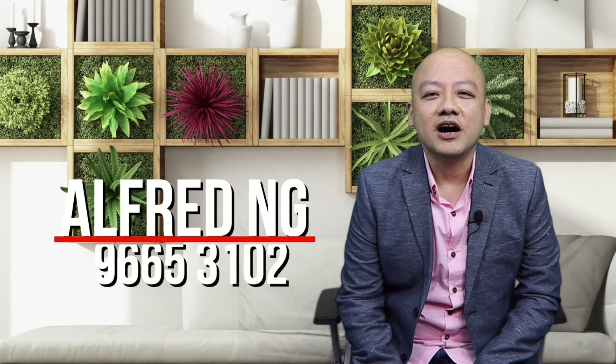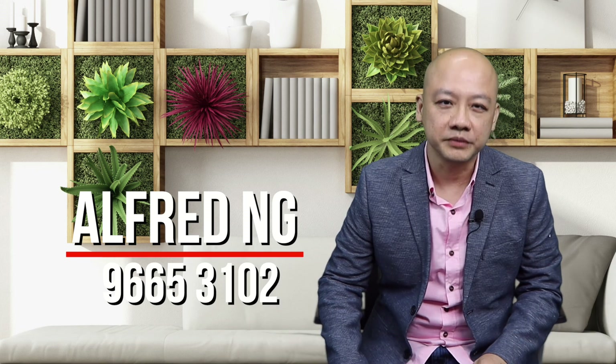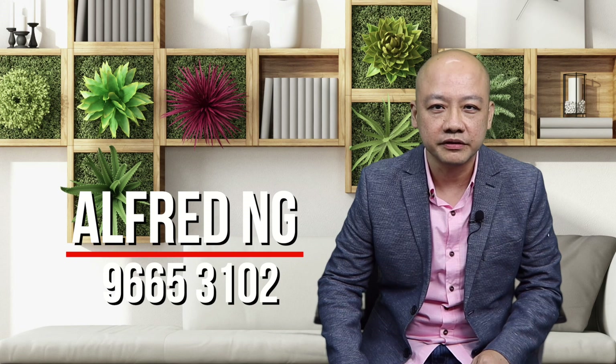Now, if all the above scenarios are not appealing to you, what else can you do? For more options on how you can upgrade from an HDB flat to a condo, meet up with me for a chat. Let's see how we can work around your circumstances over coffee and achieve your dream of upgrading. I'm Alfred from ERA. I look forward to hearing from you soon.